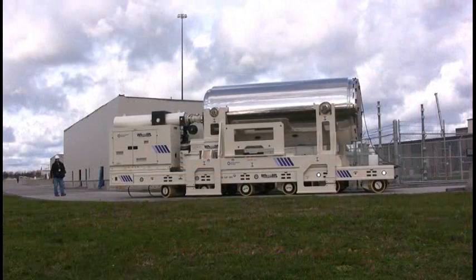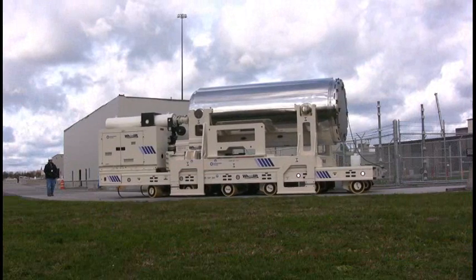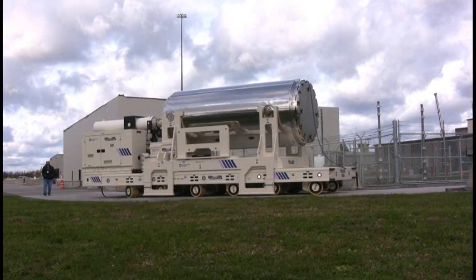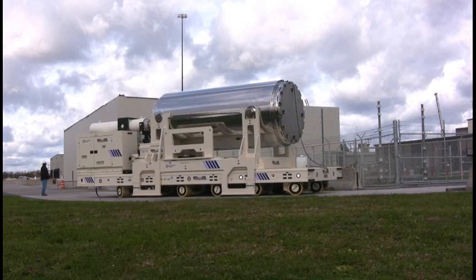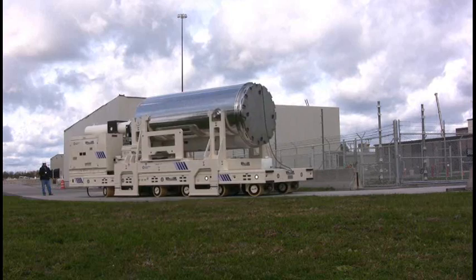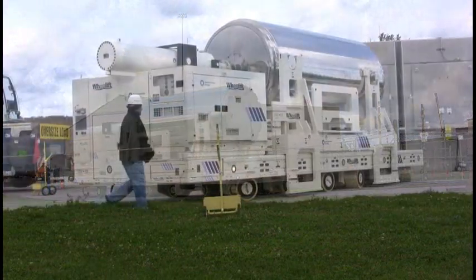Another reason we like this particular product is because it only requires one operator, and the operator operates the transporter remotely. With the wheel lift transporter you can stay back 30 feet easily, even further back, and therefore you have lower dose.